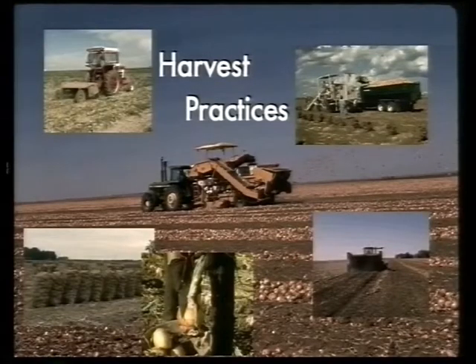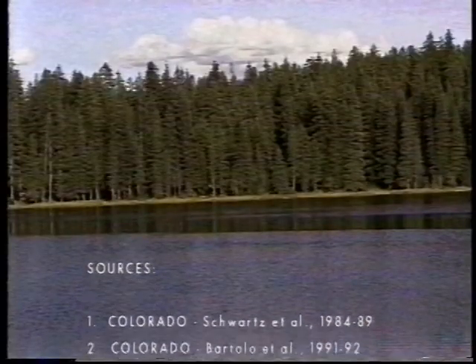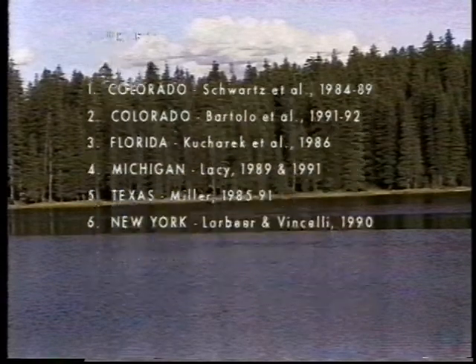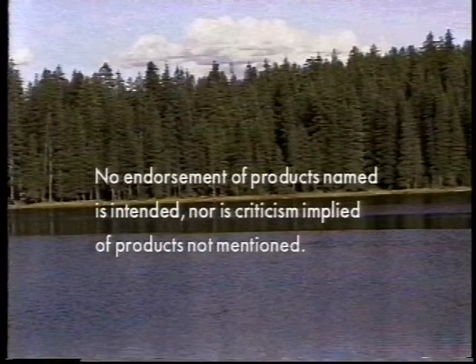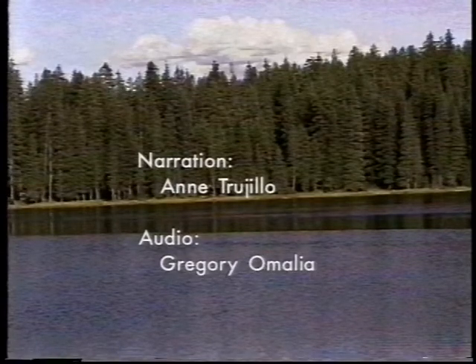Maintain high quality bulbs by carefully harvesting and handling the crop. Proper storage conditions will enable producers to successfully market a quality and nutritious crop to consumers. This concludes the onion videograph on integrated pest management of purple blotch and botrytis of onion, sponsored in part by Roan Polenck and the Colorado State University Integrated Pest Management Program. Thank you for your attention and interest in this educational series.